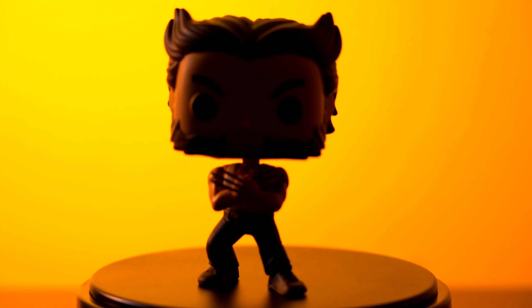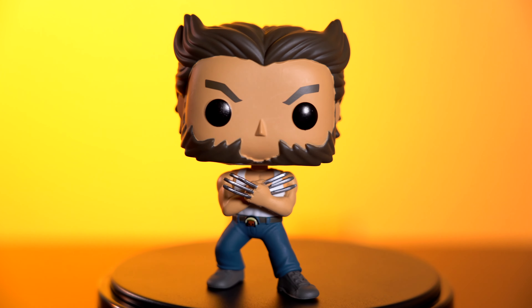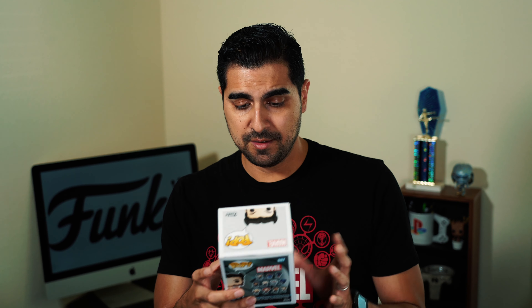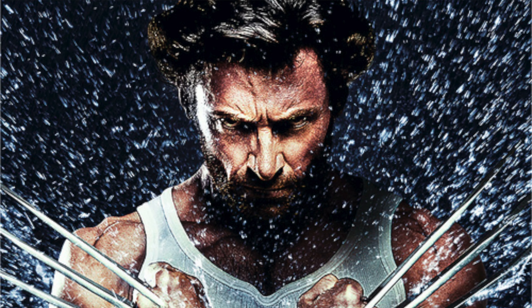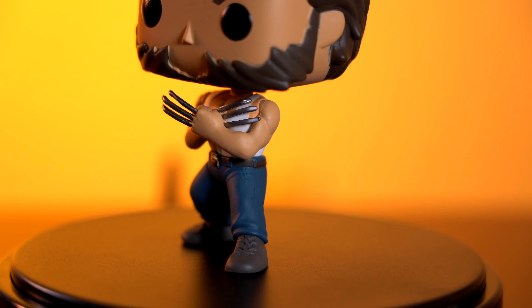The next Funko we're going to talk about shouldn't be a surprise — it's Logan from X-Men Origins 2009. Really, really cool pop. It's very simplistic: he's just wearing his tank, his jeans and boots. But if you pay a little attention to his belt buckle, it's the Native American belt buckle that he has in the movie, which is a really cool touch. His stance here reminds me a lot of the promotional poster for the movie. This one is also a bobblehead, but he stands a lot better.